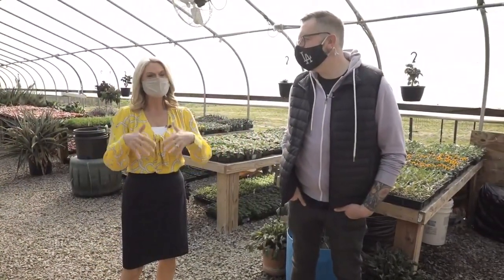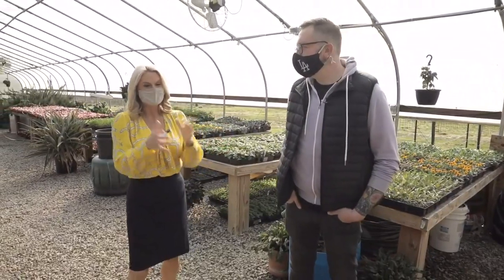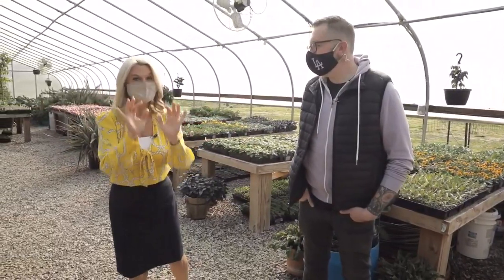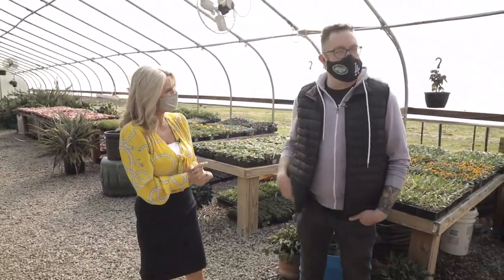Welcome back to Daytime Tri-Cities. We're spending our morning here at an incredibly beautiful place — we are at Nicewander Farm and Vineyards, stopping in the greenhouse because you have got to see what this man and his team are growing here. Incredible things, Chef Milton. Thanks for showing us around. Absolutely.